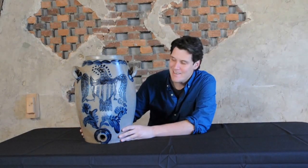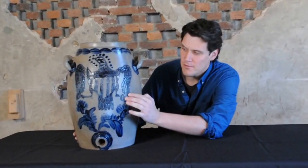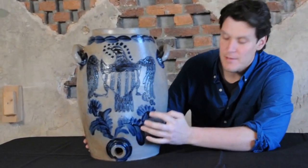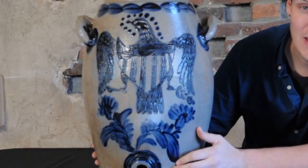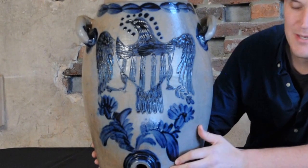Hi, this is Luke Zip from Crocker Farm Auction, and I'm here with the best piece of stoneware that we've ever handled. Check it out. It's a seven-gallon large-size stoneware water cooler with Federal Eagle-incised decoration and brushed floral decoration as well as other accents, and it really is just an incredible piece.